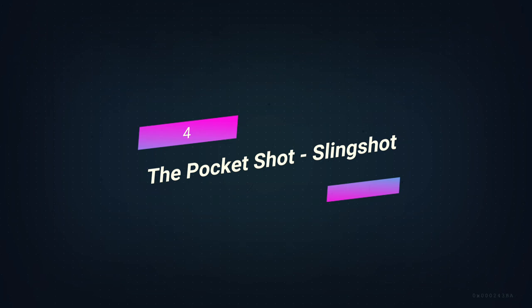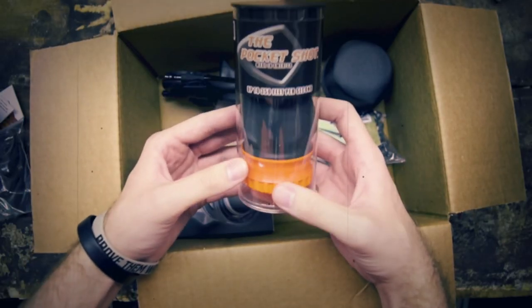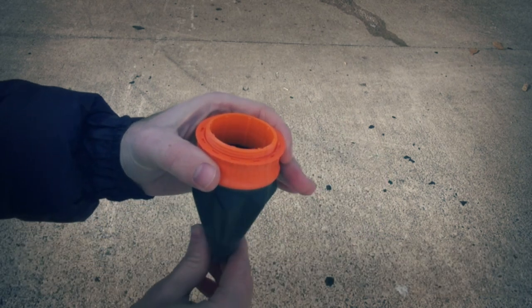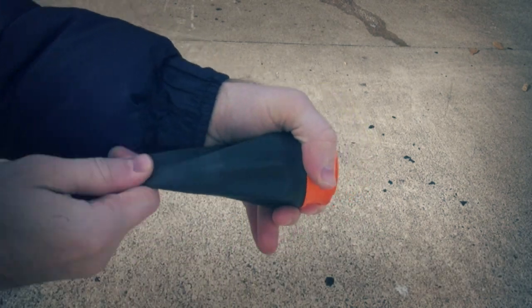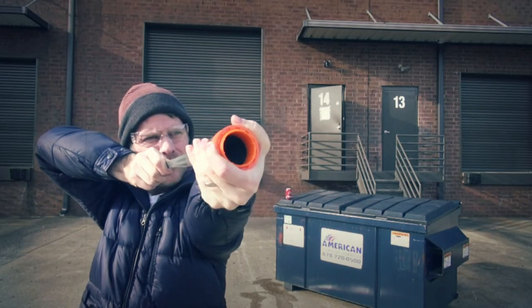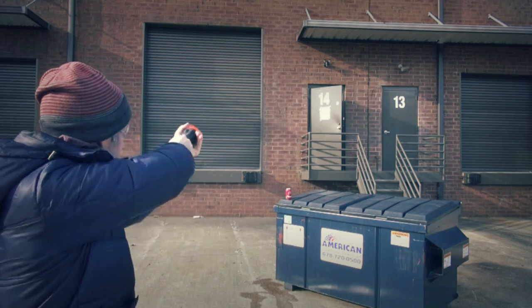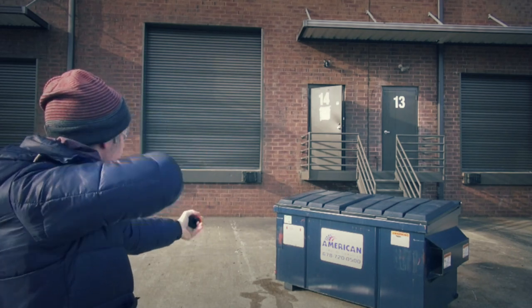Number 4: The Pocket Shot Slingshot. This is a new catapult that works well and can be moved around. It can shoot rocks, BBs, and even arrows, and it fits in your pocket. It's been measured that projectiles move faster than 350 feet per second. It's a useful tool for survival that you should keep in your pack or emergency bag.